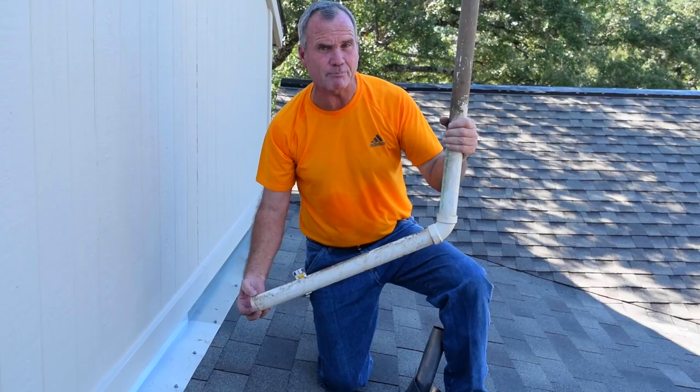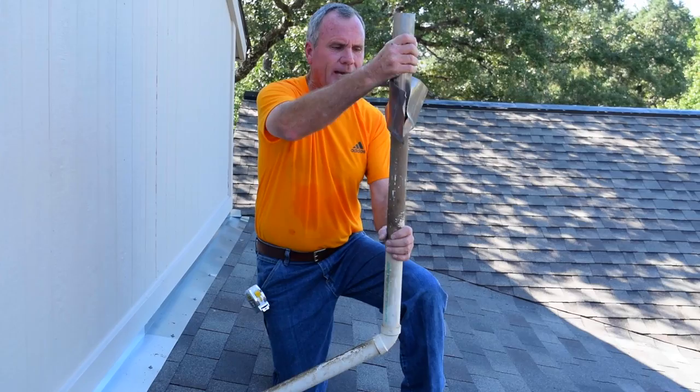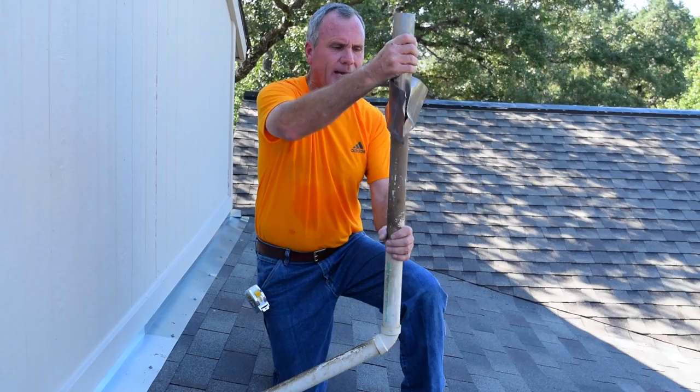If your roofer doesn't take precaution to make sure this gets fastened in properly — which is why this was left on the roof so we could address it with our home team — it will go back in the roof. This will connect properly to the pipe, and then a lead pipe jack could go over it, ending up looking like the one right beside you there.